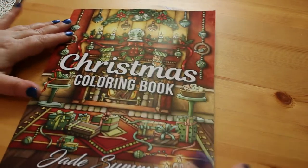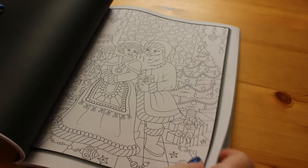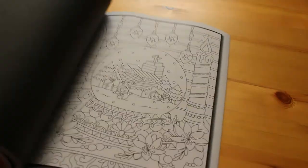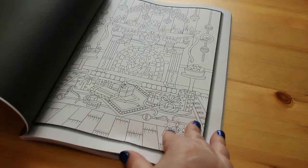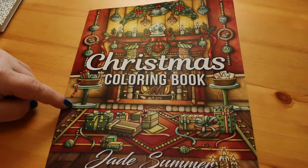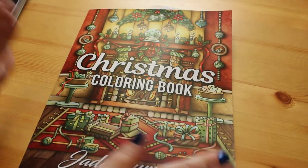As soon as it was available, I also got the newest Jade Summer colouring book, which is the Christmas one. You get two copies and the PDF as well once you've bought it. I really love it — it's different because it's not all people. You've got the fireplace with a little Christmas puppy, little snowmen, and so on. It's a really nice book that I'm looking forward to getting into in December.